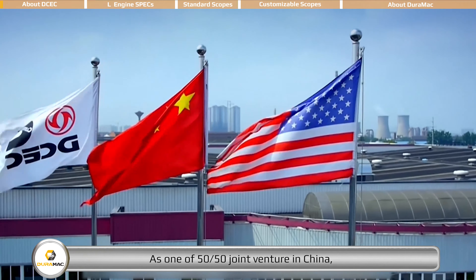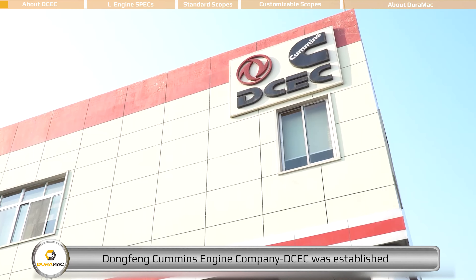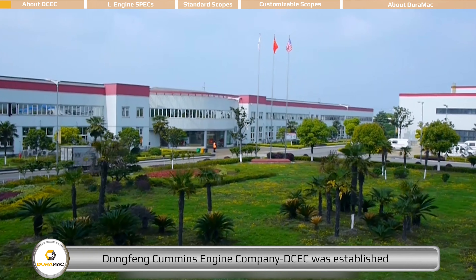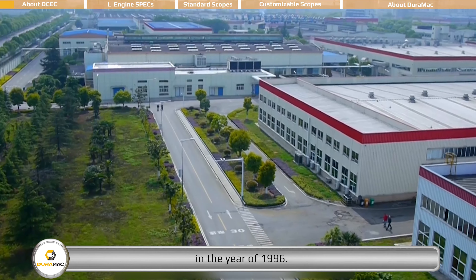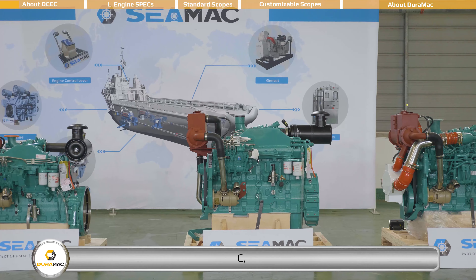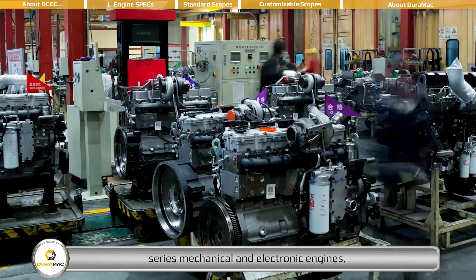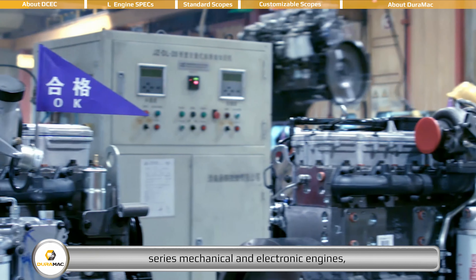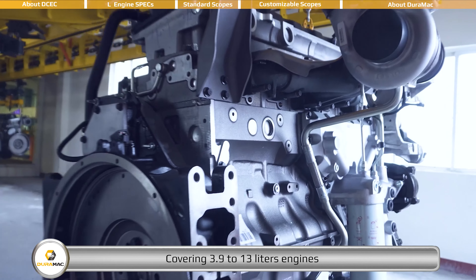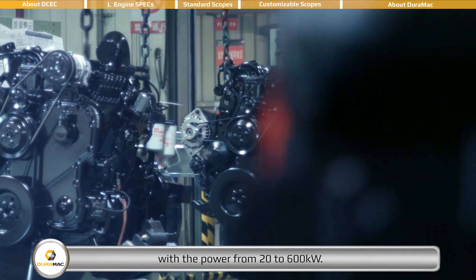As a 50-50 joint venture in China, Dongfeng Cummins Engine Company, DCEC, was established in the year 1996, producing Cummins B, C, D, L, Z series mechanical and electronic engines, covering 3.9 to 13 liters engines with power from 20 to 600 kilowatts.